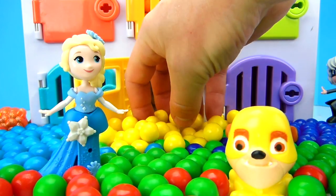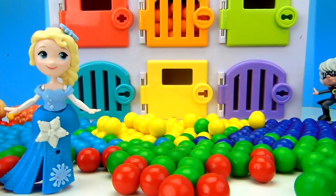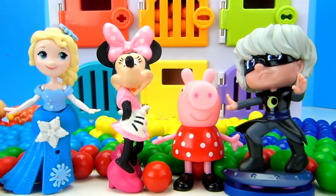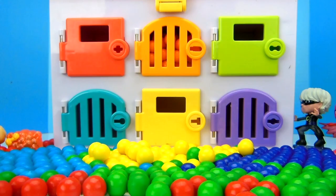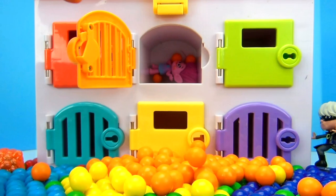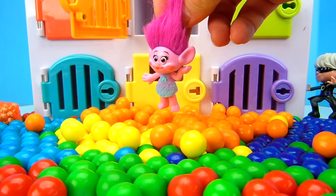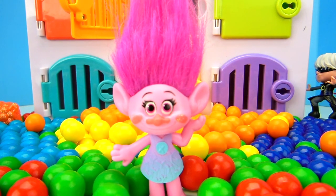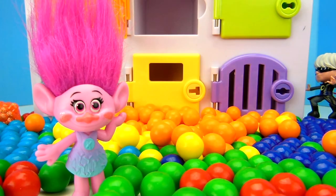Look at all these yellow gumballs! So many gumballs! We've found almost all of our girls — we've found Elsa, Minnie Mouse, Peppa Pig, Luna Girl, and Owlette! Who's missing? The only person missing is Poppy! Poppy is still missing, but there's only one door left to open — this can only mean that Poppy has got to be hiding behind the orange door! Let's open it up! Look at all these orange gumballs! We've found Princess Poppy! She's such a good hider — we found her last, hidden among all these orange gumballs! Good job, Poppy — we nearly didn't find you!